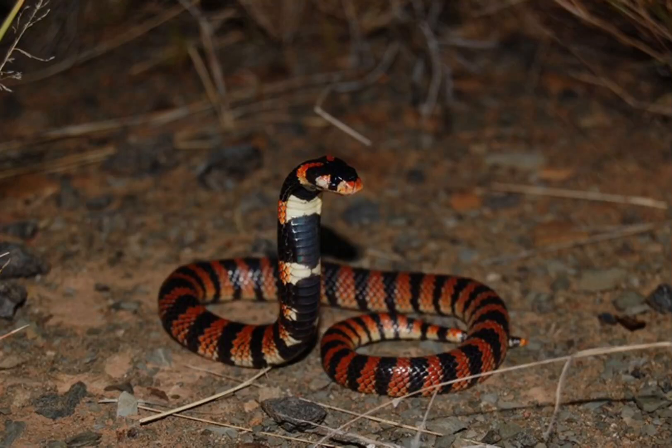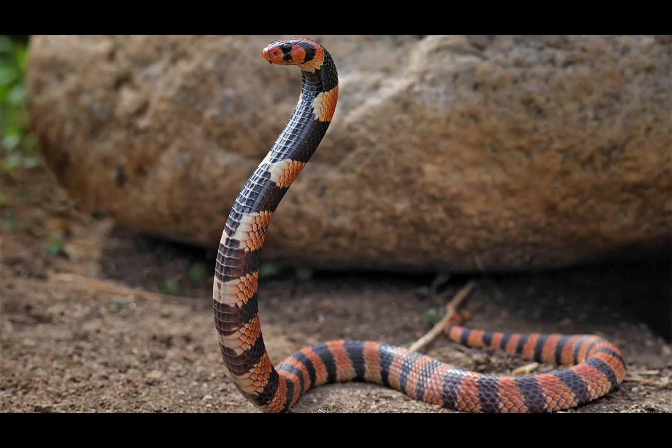Snakes produce venom in specialized glands, typically located on either side of their head, behind the eyes. These glands, known as venom glands, are modified salivary glands that have evolved to synthesize and store complex mixtures of toxic proteins and enzymes.